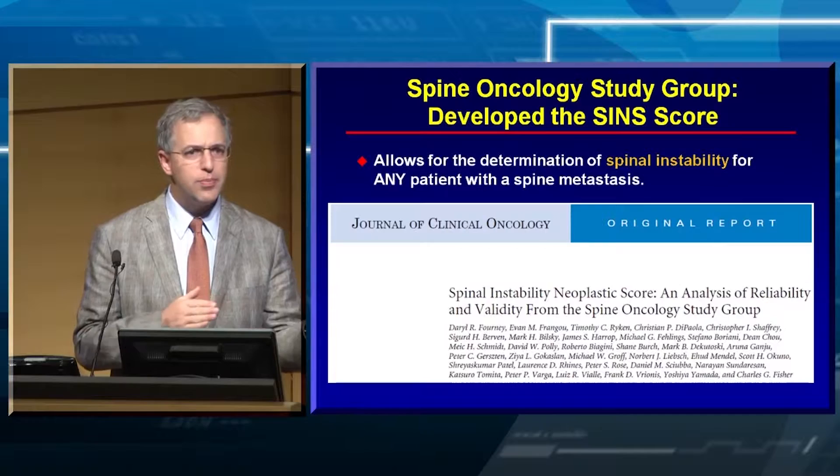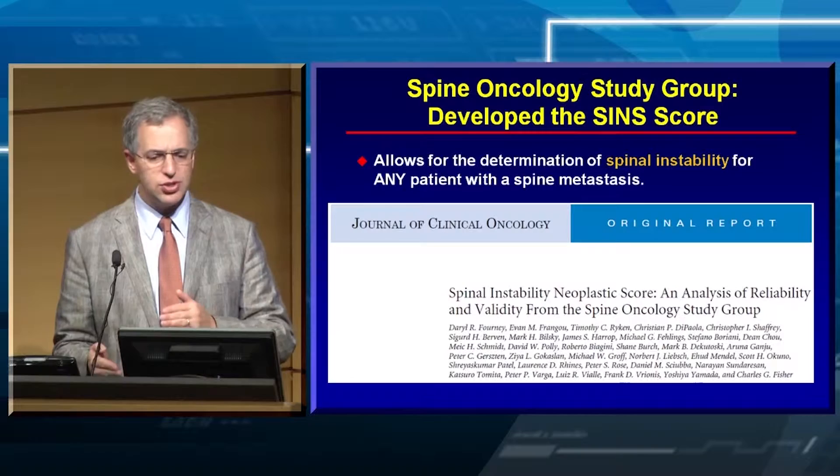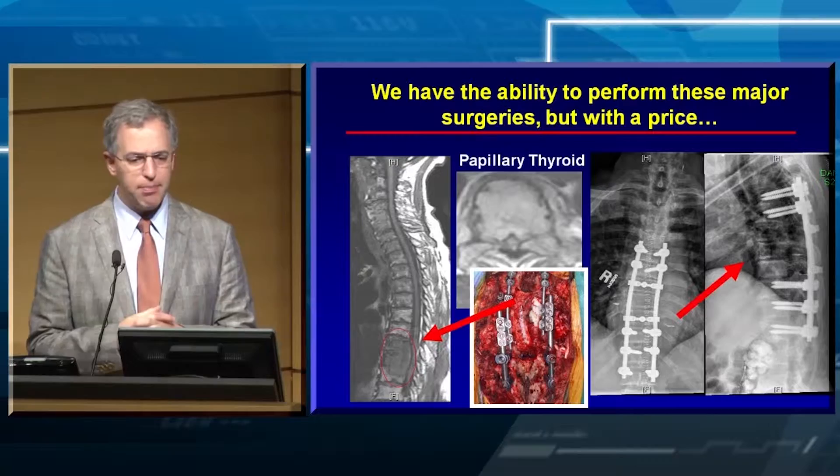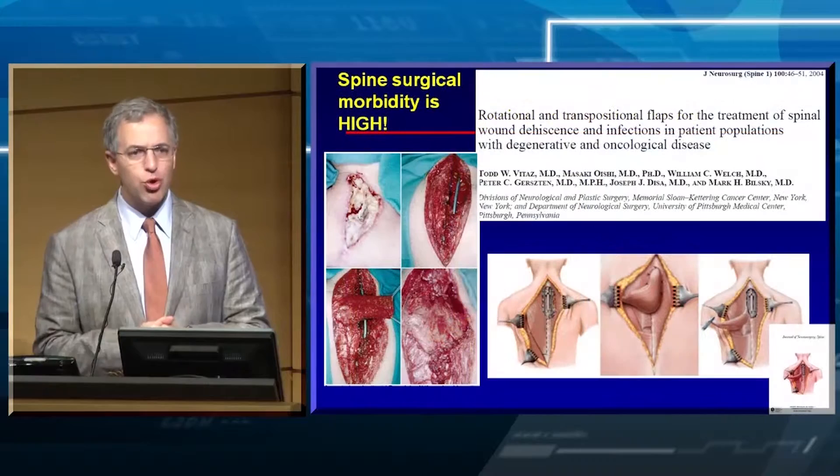We worked together so there could be a unified ability to communicate between different types of physicians — medical oncologists, surgeons, radiation oncologists, and radiologists — as to which patients needed to be stabilized and which could go on for radiotherapy. We have the ability to perform these major surgeries with rods and screws.